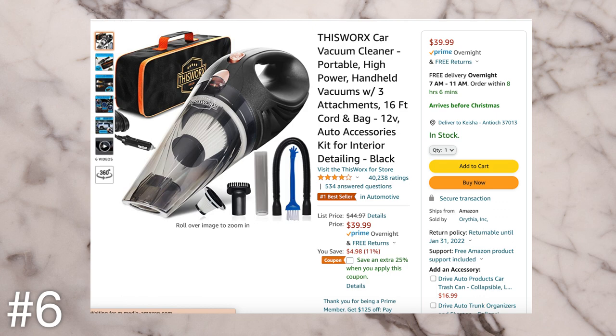The next idea is a handheld vacuum for your car. This is something that's on my wish list because I hate going to the car wash to vacuum. My car just doesn't get the love it deserves because I'm too lazy to stop. It's just a little handheld vacuum you can keep in the garage, and every time you spill something or want to do a quick weekly vacuum, you just go out and do it. Bada bing, bada boom, you're done.